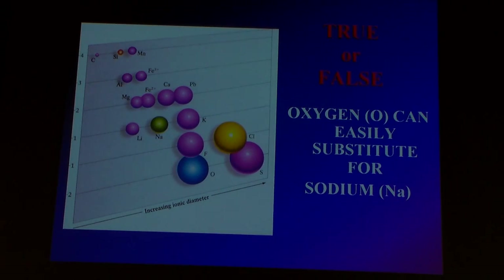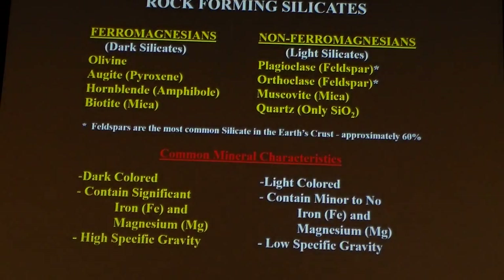Here's a clicker question. True or false: oxygen can substitute for sodium. Find oxygen, find sodium. What do you think about that? False is correct. Good job.